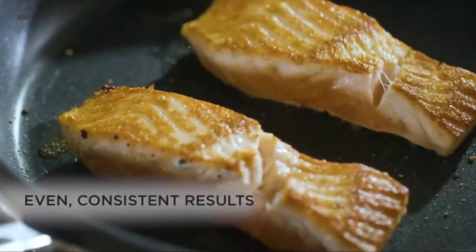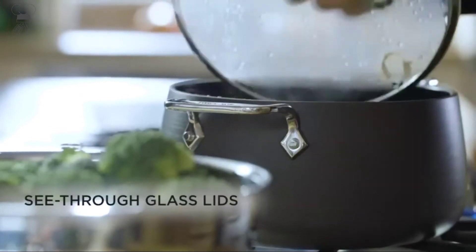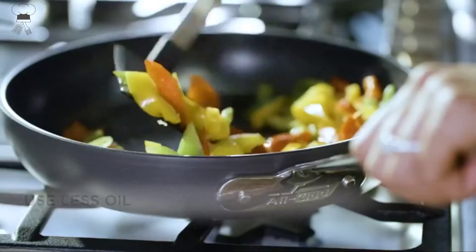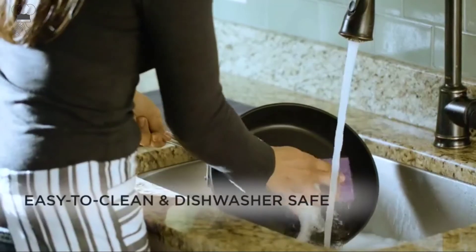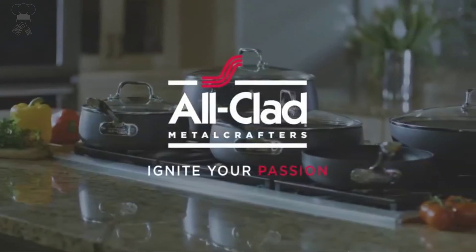PFOA-free scratch-resistant non-stick coating for healthier cooking with less fat. Compatible heat sources include induction, gas, electric, ceramic, and halogen. Stainless steel handles are contoured for a comfortable hold and permanently secured with stainless steel rivets. Clean any cooking residue with a mixture of baking soda and water. Oven safe to 500 degrees Fahrenheit without lids, and dishwasher safe.